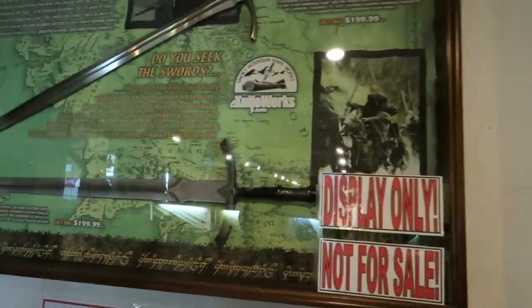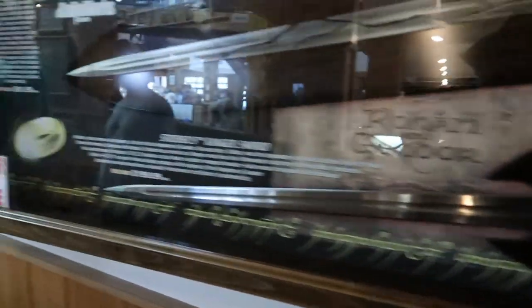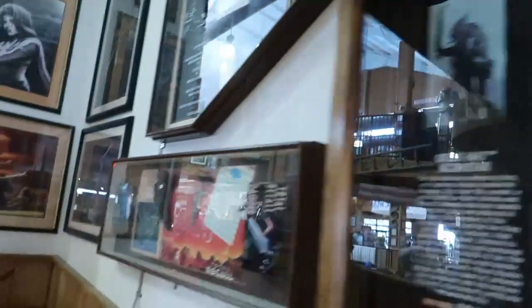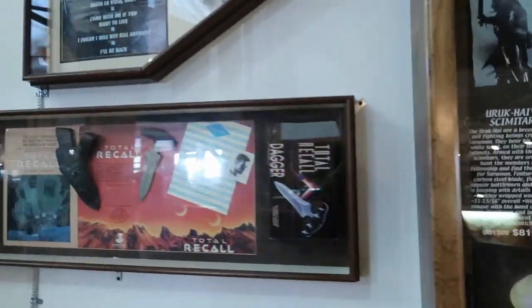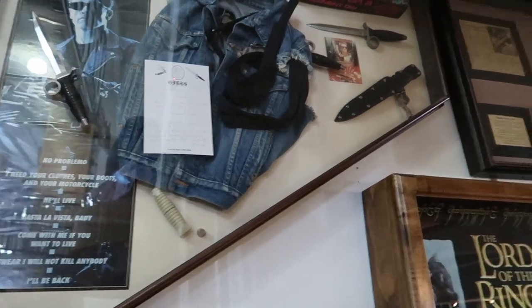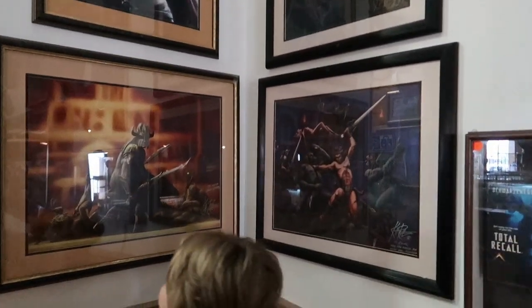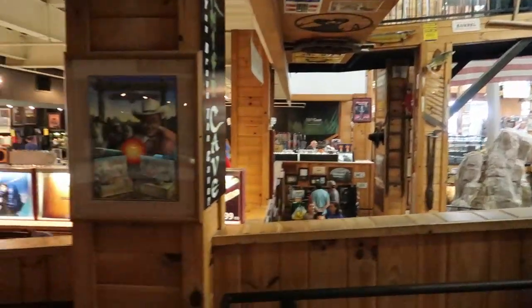We should totally get both weapons and then play with each other at the house. This is the replicas of the Lord of the Rings. Look, I got a pizza hat! I like all this artwork too. Pizza! No, you're the pizza!